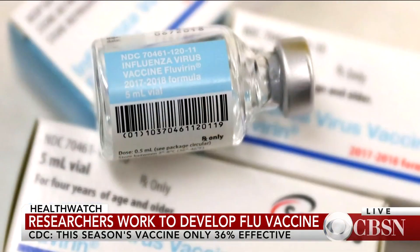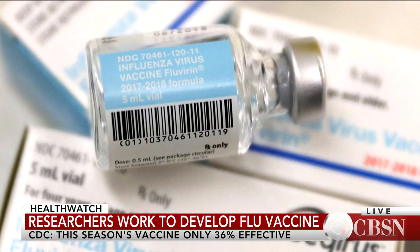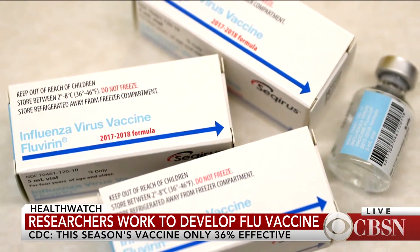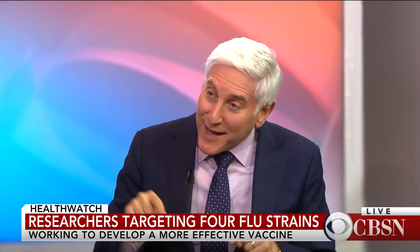What they have found is that if you look at the actual flu virus itself, there's like a mushroom-type structure on the surface. There's the top and then the bottom, which is the stem. The top is what changes; the bottom doesn't change very much at all. So they're trying to make a universal vaccine against the stem.